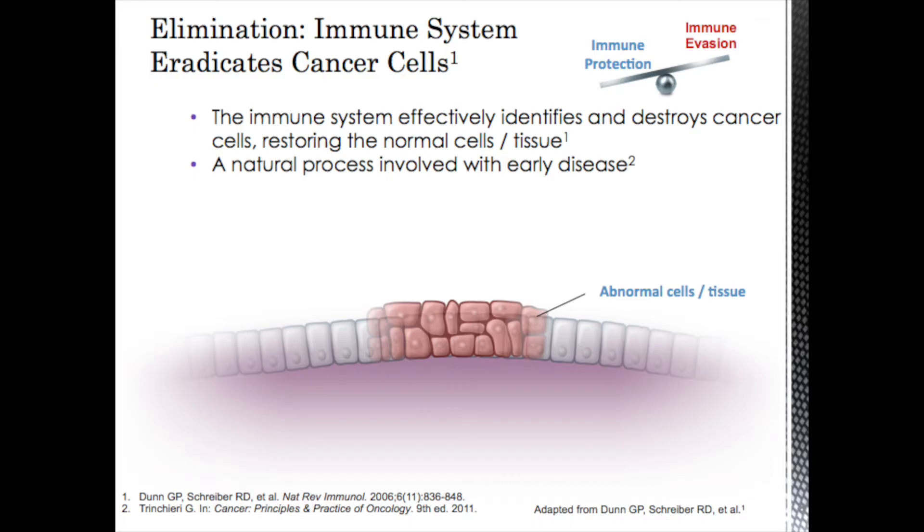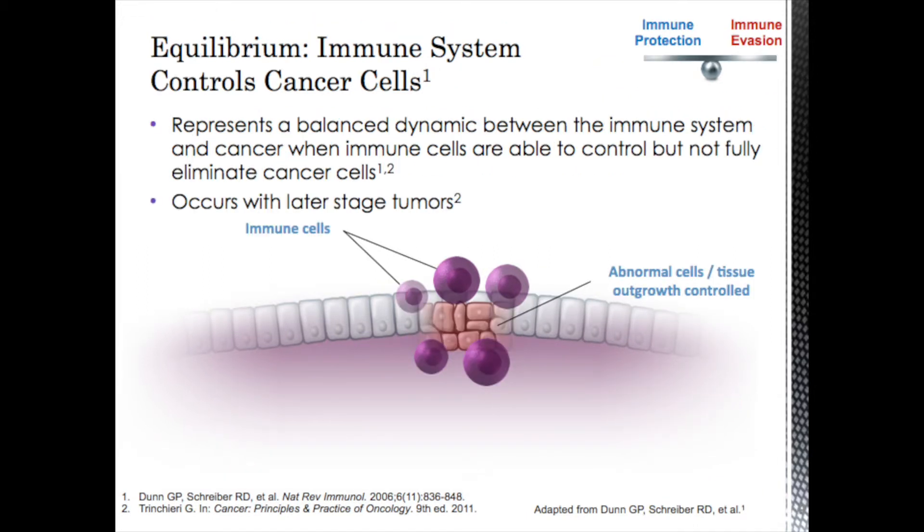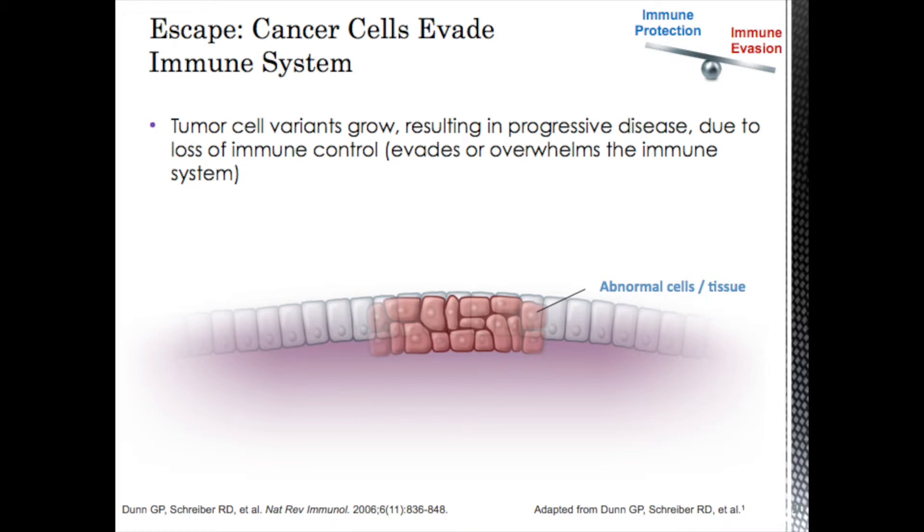In elimination — what we like to see — the immune system is effectively identifying and destroying cancer cells. In equilibrium, the immune cells are surrounding and controlling the cancer from growing, but it's not gone, with normal tissue persisting around it. And then in escape, the tumor cells begin to grow, the immune system tries to attack it but isn't able to stop it, and the cancer cells keep growing — we get progression.